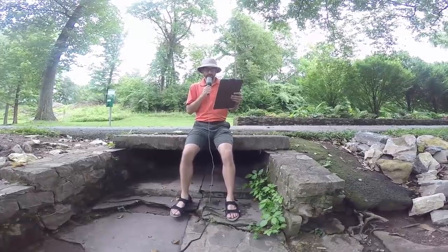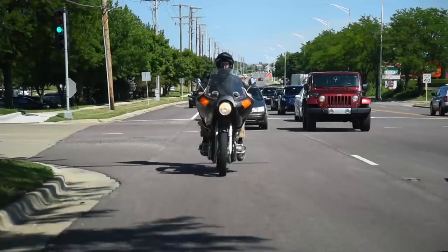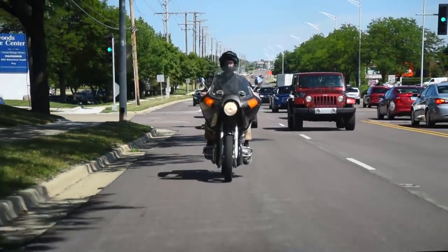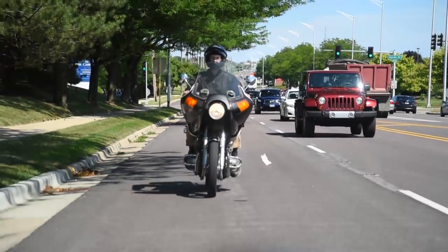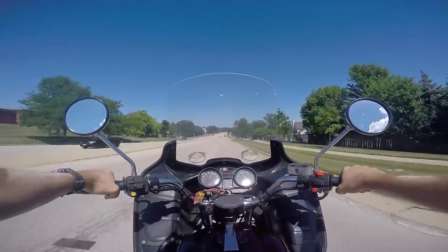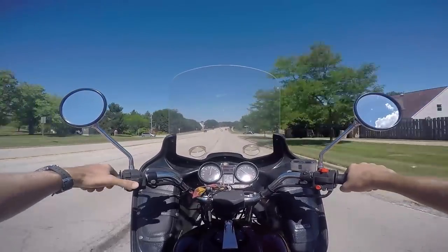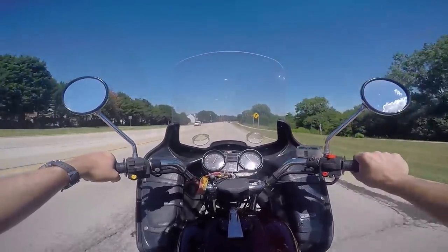Riding a malaise-era Honda 4 is a big F-you to 30-year-old boomers in their financed Harley Road Kings. My Honda was made before you were born, and it's just as fast, and it costs less than your chrome dress-up kit.